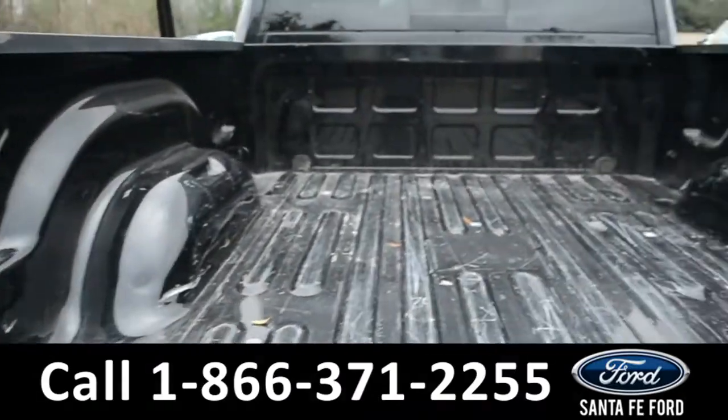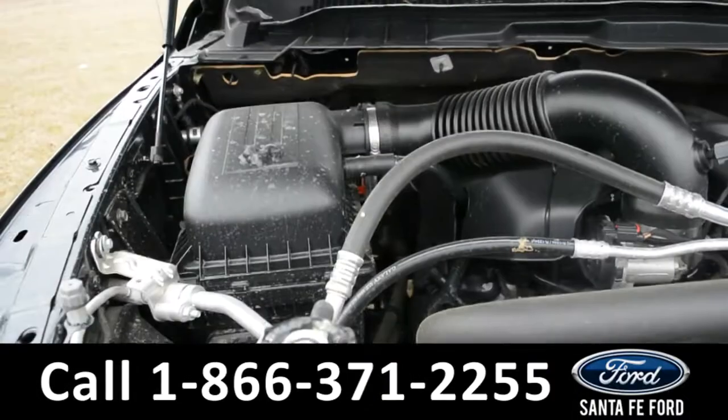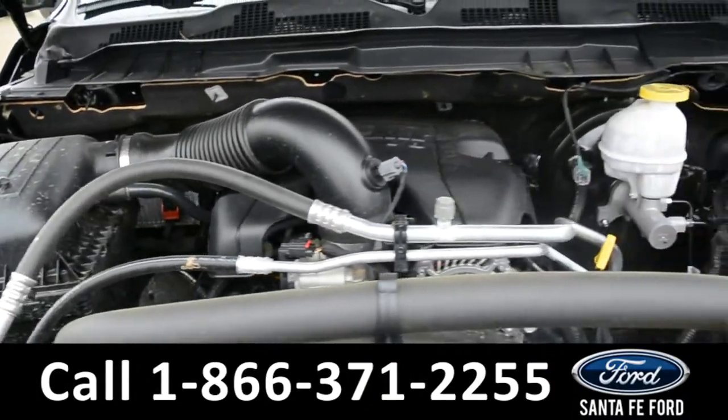Here's a view of the front of the truck. Under the hood is a V8 5.7-liter engine.